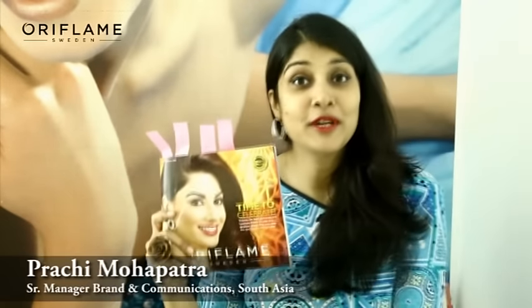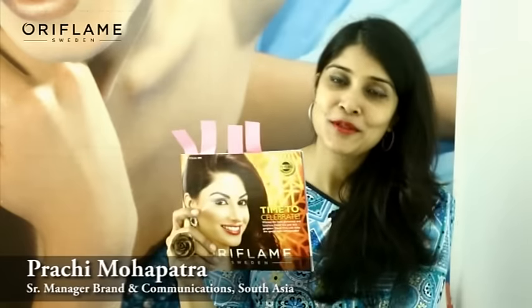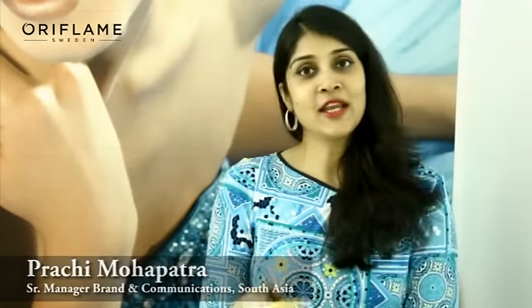Welcome to the Product Knowledge Session of Catalog 10. This month we are celebrating our festivals like Diwali, Dashera and all the festivals that we celebrate from Catalog 10. So how can we forget our celebrations and festivals?